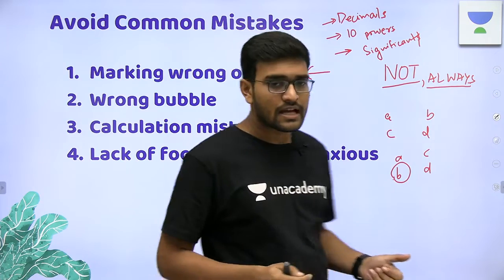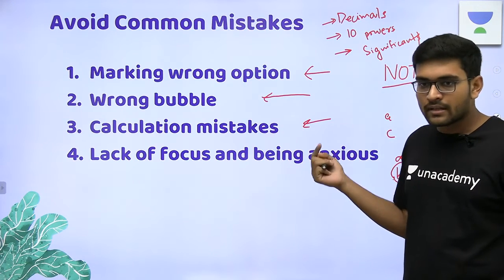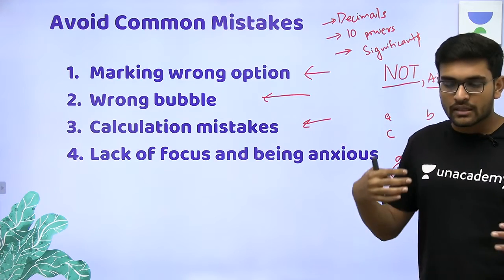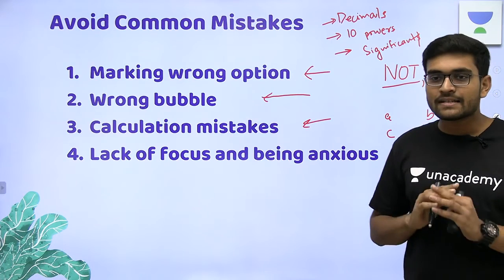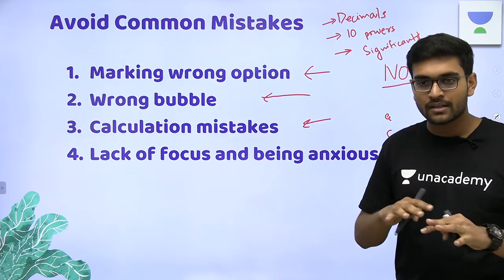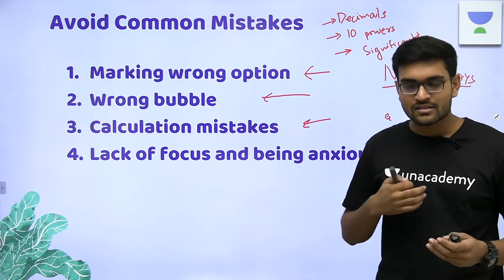Calculation mistakes — you have to be careful and sharpen your mathematical skills. Cross-verify if you get time. The most important thing is to maintain your focus. Don't think about what will happen if this question is wrong or if you don't get your rank. When you give the exam, your main focus should be to enjoy the exam and be fully present in that moment — if you are in that moment, you will not be anxious.